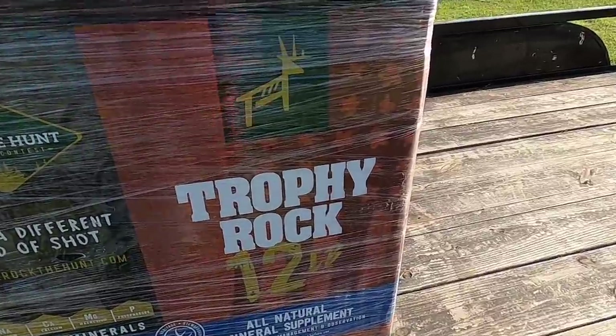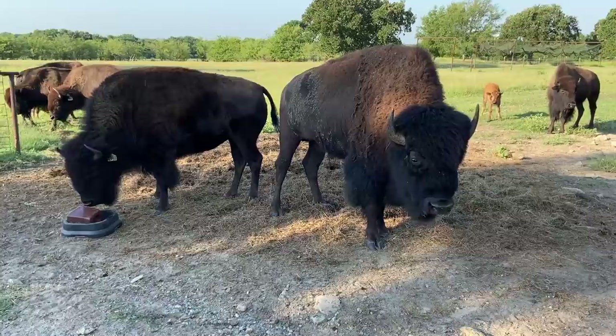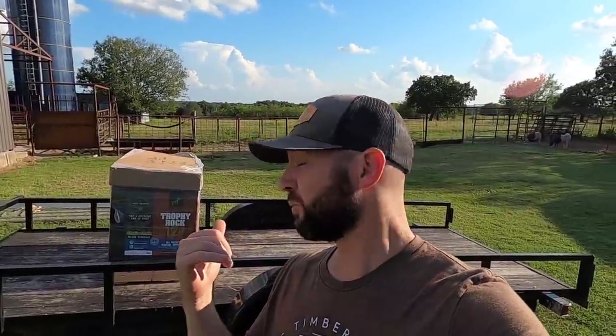I told him that we use trace mineral blocks — that's something we don't really talk about much in my videos. We have a couple of trace mineral blocks out in the pasture, but the trace minerals haven't been a big priority. We always try to have them out so our bison can get those extra minerals they need. The gentleman offered to send me some products to try and I'm really pumped.